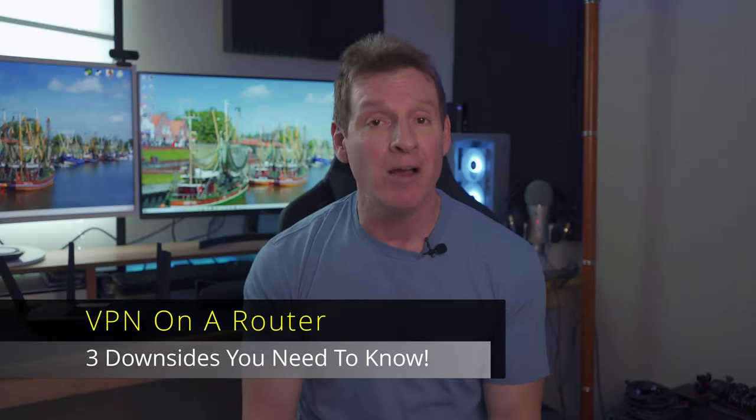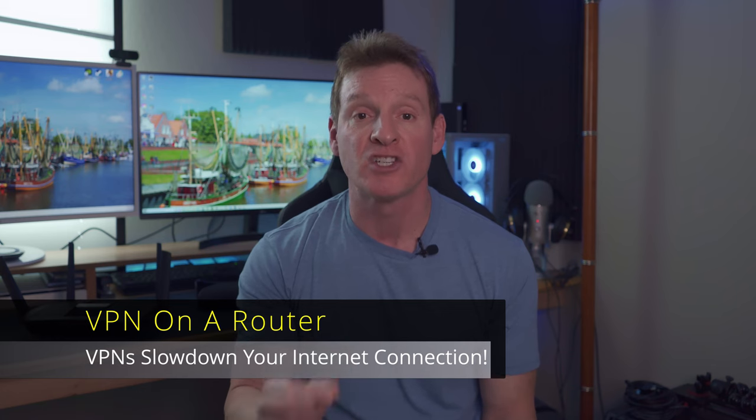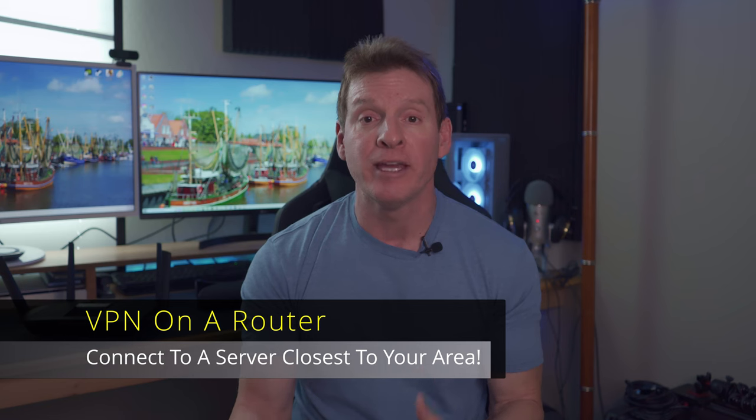But now let's talk about the three downsides to using a VPN router. First, having your entire network protected at the same time means your entire network will experience the slowdowns associated with VPNs. VPNs slow down your connection and there's nothing you can do about it. Some VPNs will claim they can speed up your connection, but this is not possible outside of a very specific set of conditions. These slowdowns may not affect your network to a great degree if you connect to a nearby server — so don't connect to a server in Siberia unless you live in Siberia. Also, if you have a fiber connection or a fast cable connection, this slowdown will hardly be noticed.